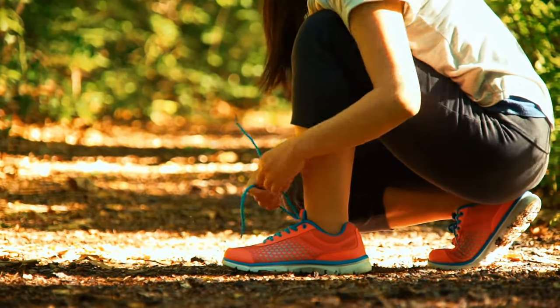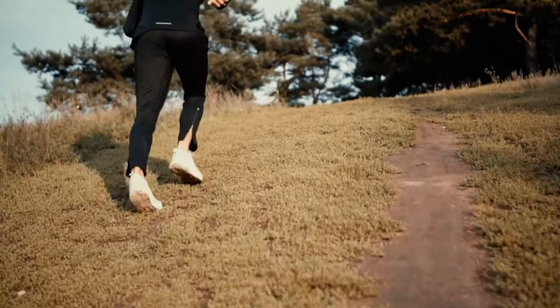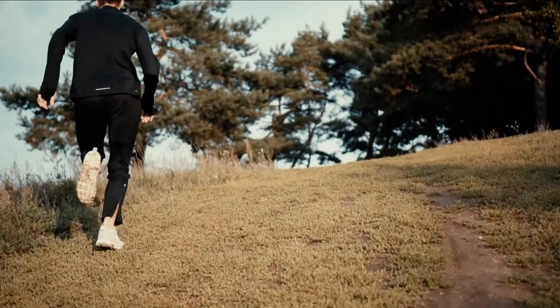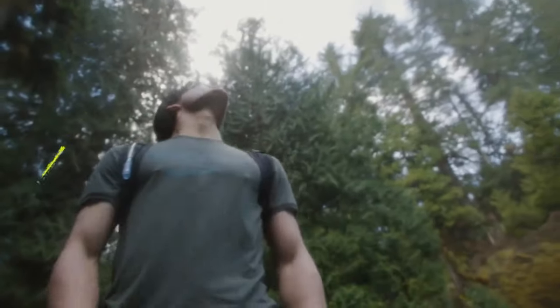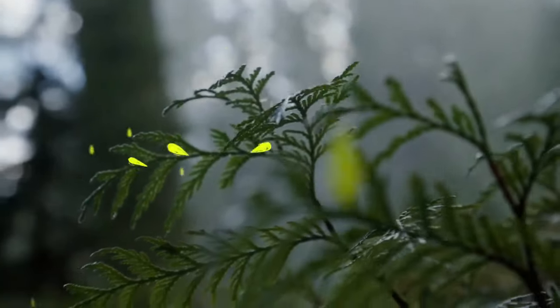Looking for the ultimate trail running shoes? Dive into our adrenaline-packed journey where we've tackled 240 pairs over a roller coaster of a decade. Each shoe faced the grueling test of at least 50 rigorous miles under our feet. Ready to meet the champions? Here's the roundup from our passionate, trailblazing squads of both women and men.